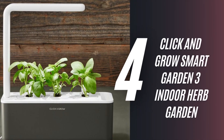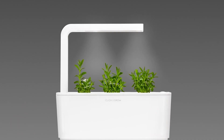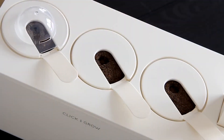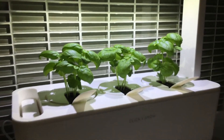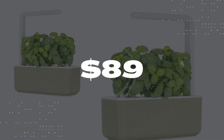4. Click and Grow Smart Garden 3 Indoor Herb Garden. This is ideal for anyone who wants to grow their own produce but doesn't have a yard. It comes with various pods so you can grow everything from herbs to fruits and veggies. The self-watering planter is a great family treat that everyone can enjoy. It's perfect for a small apartment for $89.